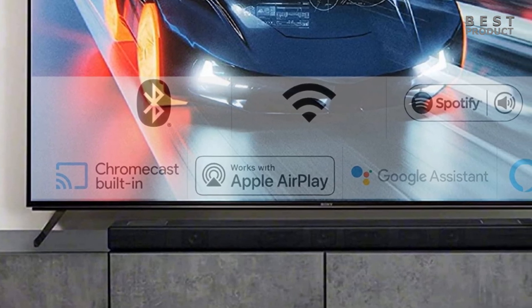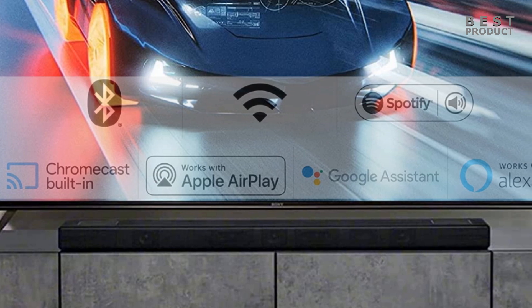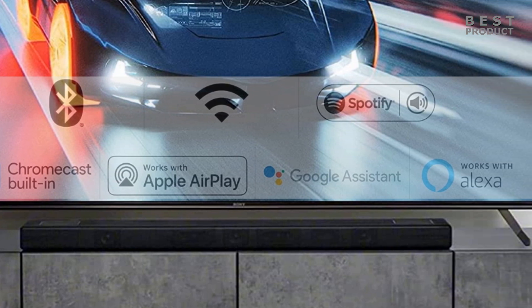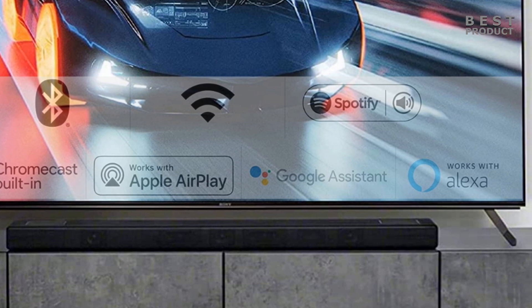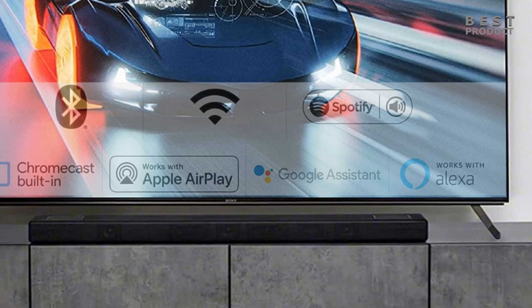The soundbar has a simple and sleek design with a textured black plastic body and gray metal speaker grills. It measures over 47 inches in width and is 2.75 inches tall, which makes it suitable for most TVs. It also comes with wall mount hardware, a remote control, and various cables in the box.